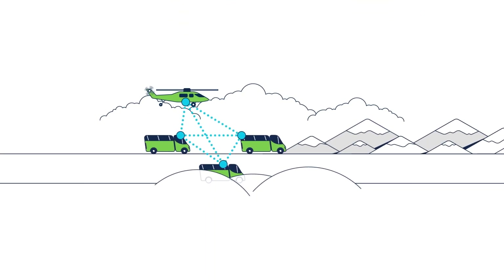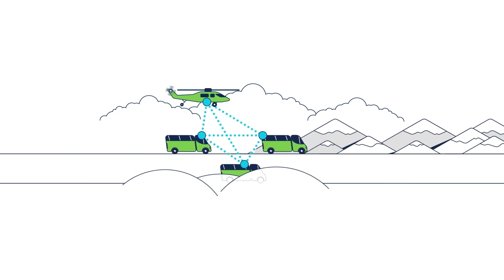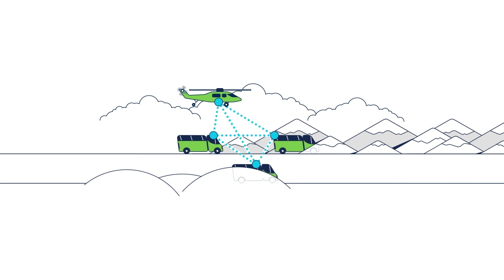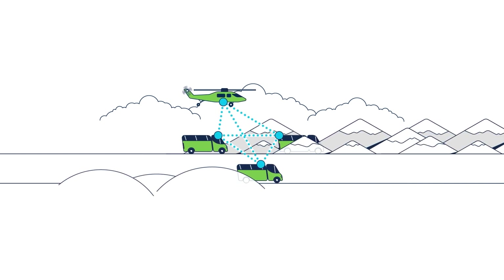The vehicles shown comprise a mobile communications network. Based on standard IP routing protocols, the default connection is a peer-to-peer direct connection. However, this type of mobile ad hoc network can be disrupted or blocked by physical obstructions.